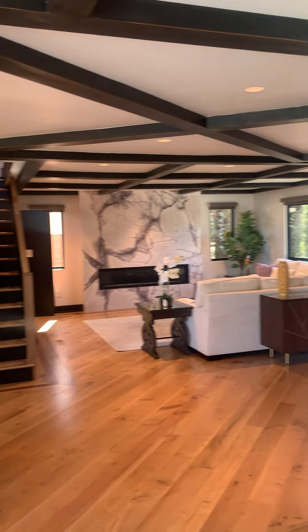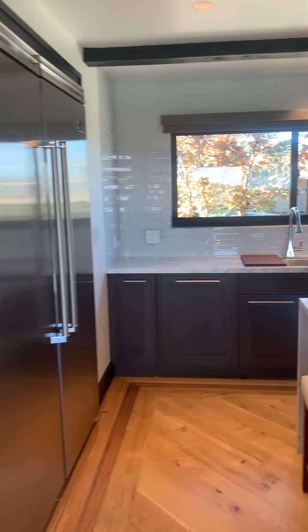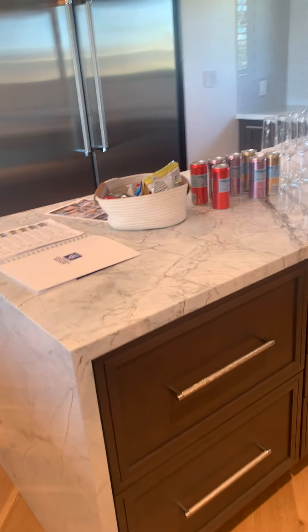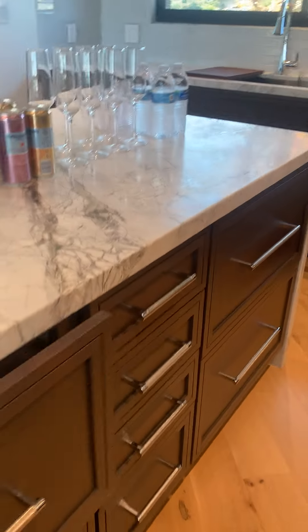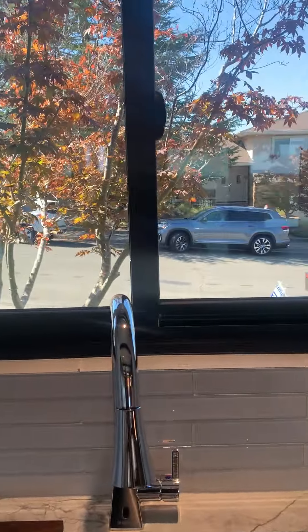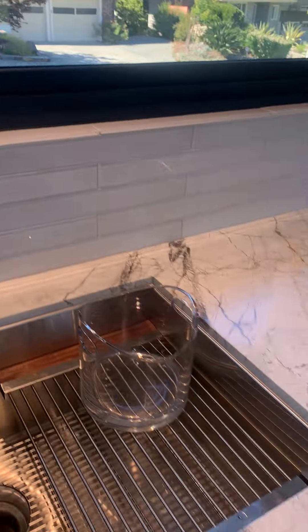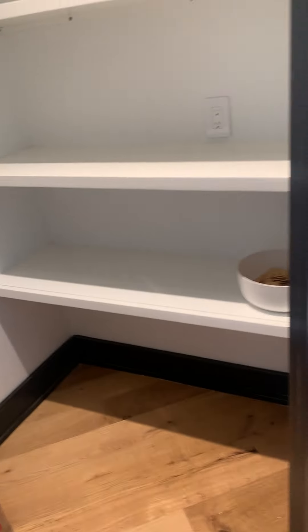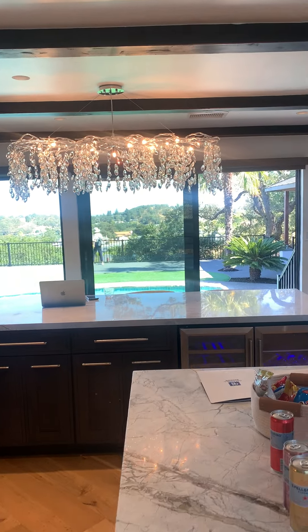Here you are in your kitchen. The kitchen has this nice kitchen island — very good use of space, lots of storage. Your kitchen sink faces the street, which is interesting. Over here is your pantry, and out that way is your view.